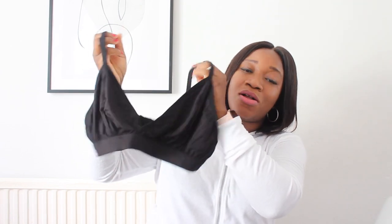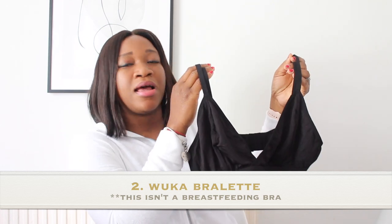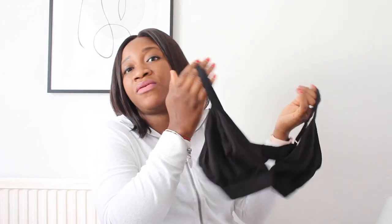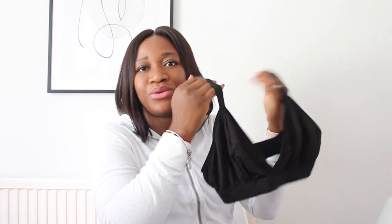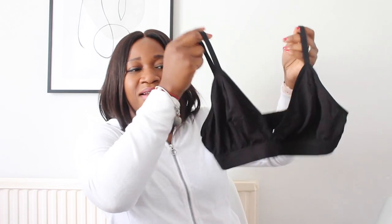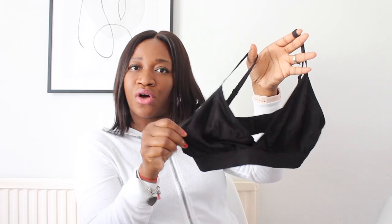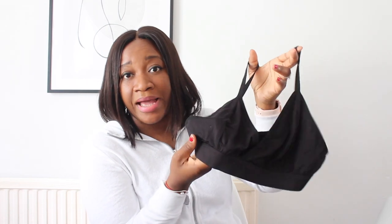The next product is this lovely bralette, also from Wuka. This bralette is not a breastfeeding bralette, but if you like comfort — and not everyone is breastfeeding, some women are bottle feeding — you could try this one. I love the shape, the style, and the fit. It's got a triangle cup, no padding, and no underwire, so you won't be uncomfortable.